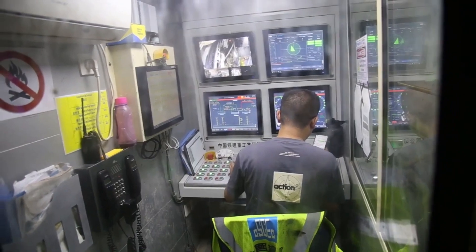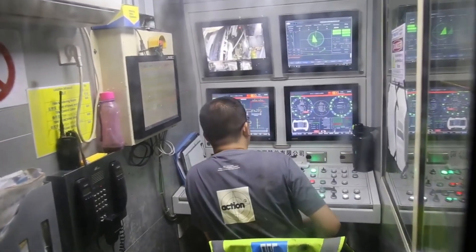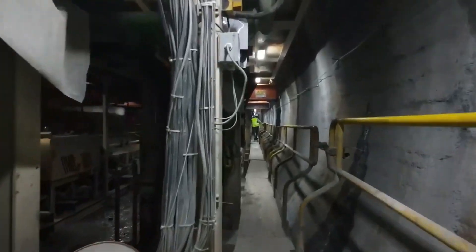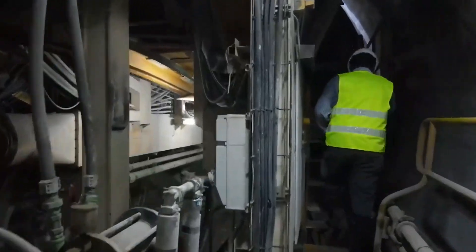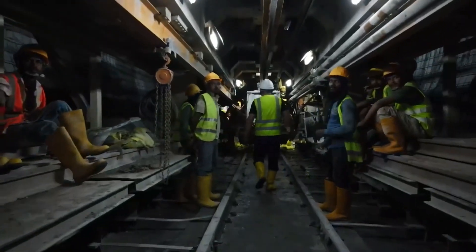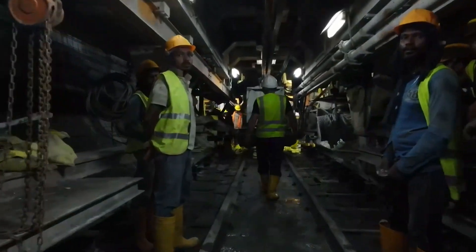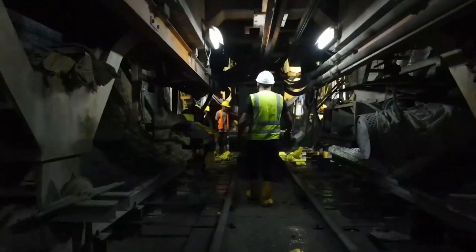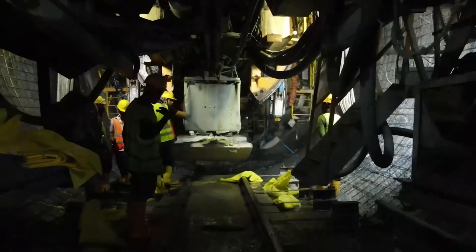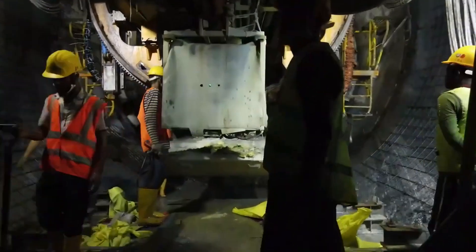This is the monitoring room in the TBM, where the operator keeps watching the cutting. We are going more and more inside the machine until we meet the cutter head. No day and night changes are felt inside. Lots of compartments are being operated inside the TBM.